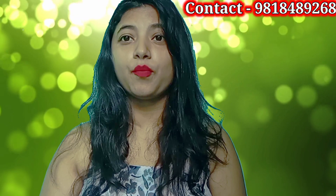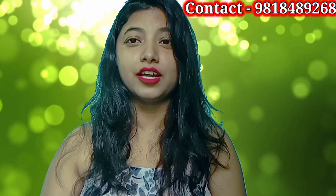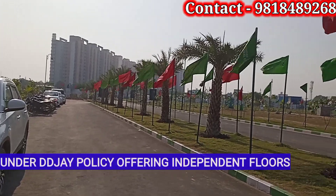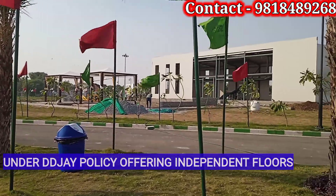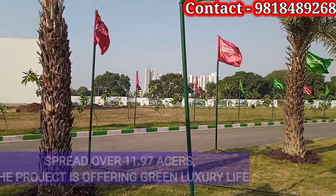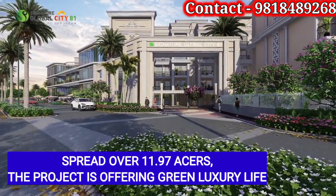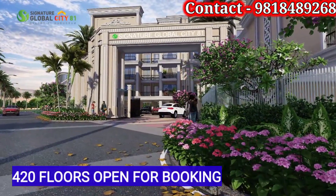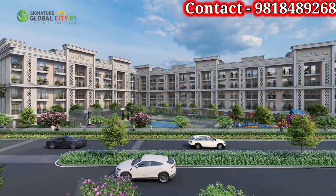These are the floors which are in very high demand today. Signature Global is offering independent luxury air-conditioned floors in Sector 81. The project is spread over 11.97 acres and is offering a green luxury lifestyle. Signature Global City Sector 81 has 105 plots on which 420 floors are now open.